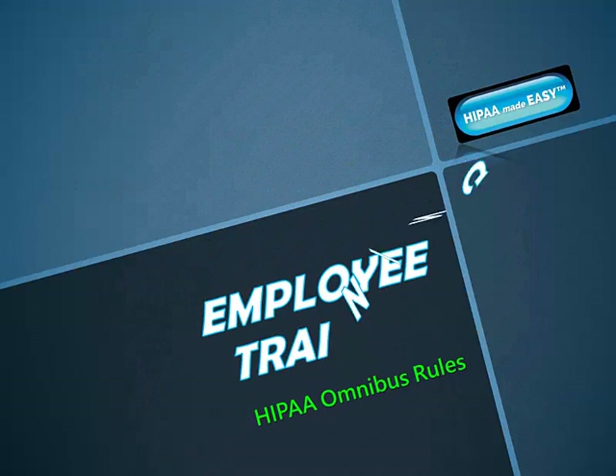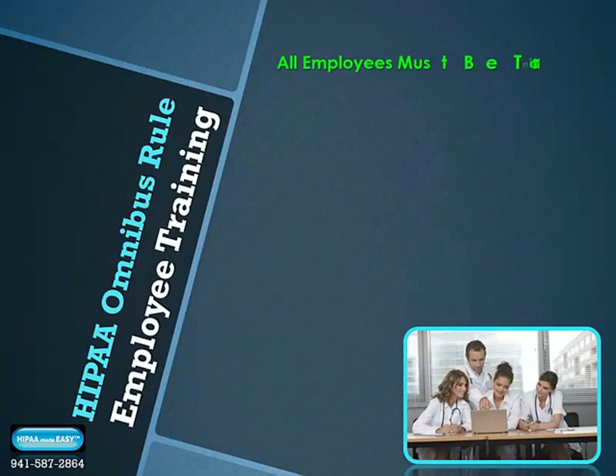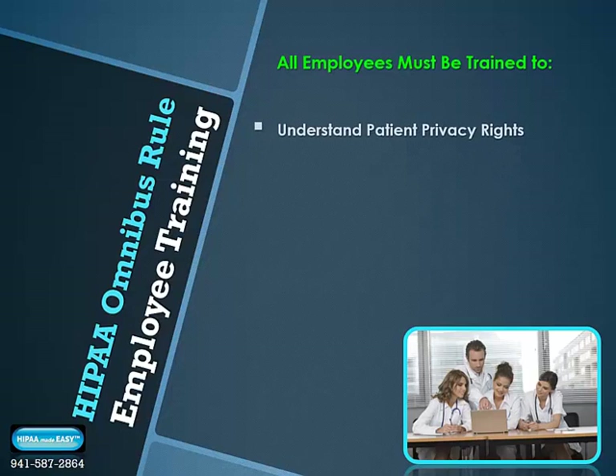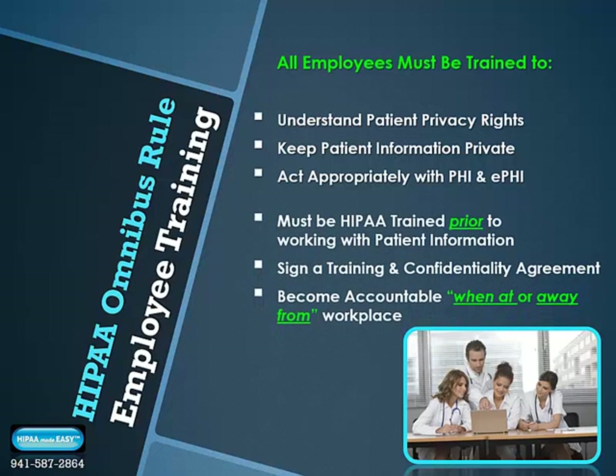Employee training to the HIPAA Omnibus Rule standard. Under the new HIPAA Omnibus Rules, all employees must be trained to understand the scope of HIPAA and patient privacy rights. Keeping patient information private is key, and acting appropriately with protected health information and electronic protected health information is foundational. All employees must be HIPAA trained prior to working with patient information, must sign a HIPAA training and confidentiality agreement, and always be accountable when at or away from the workplace with patient PHI.